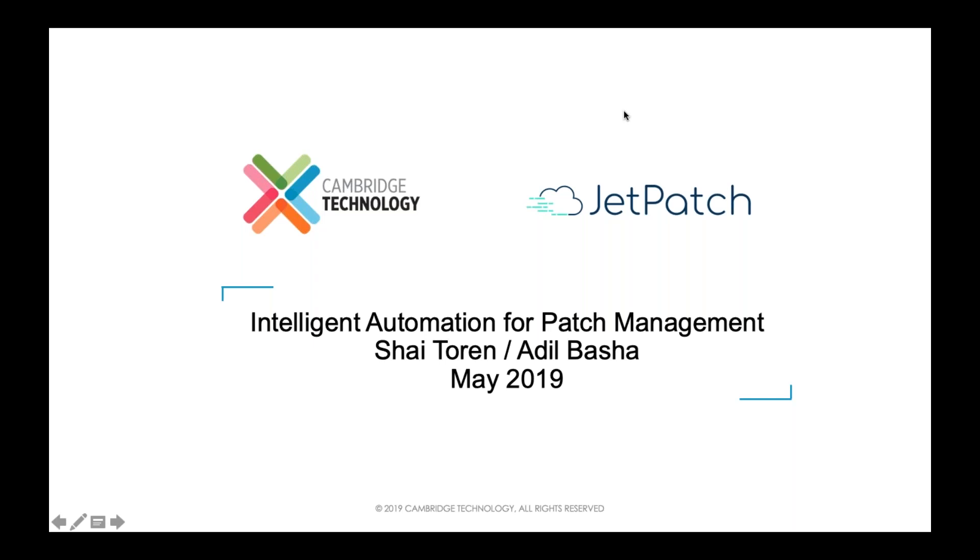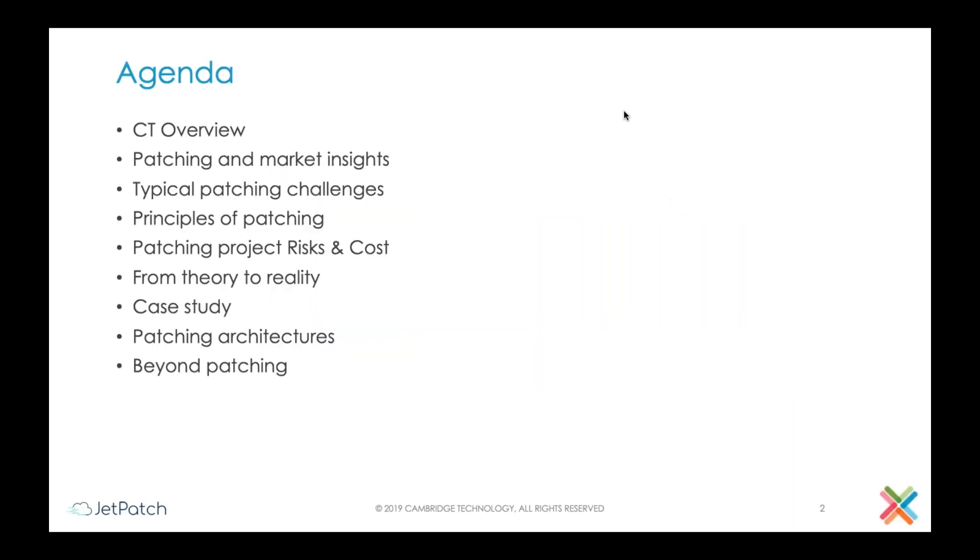Good afternoon everybody, this is Nitin Tyagi from Cambridge Technology. Welcome to the webinar on intelligent automation for patch management. The agenda of today's webinar will be to give you an overview of patch management, the challenges, the issues, and the implementation roadmap. We'll also try to cover various deployment architectures and case studies.